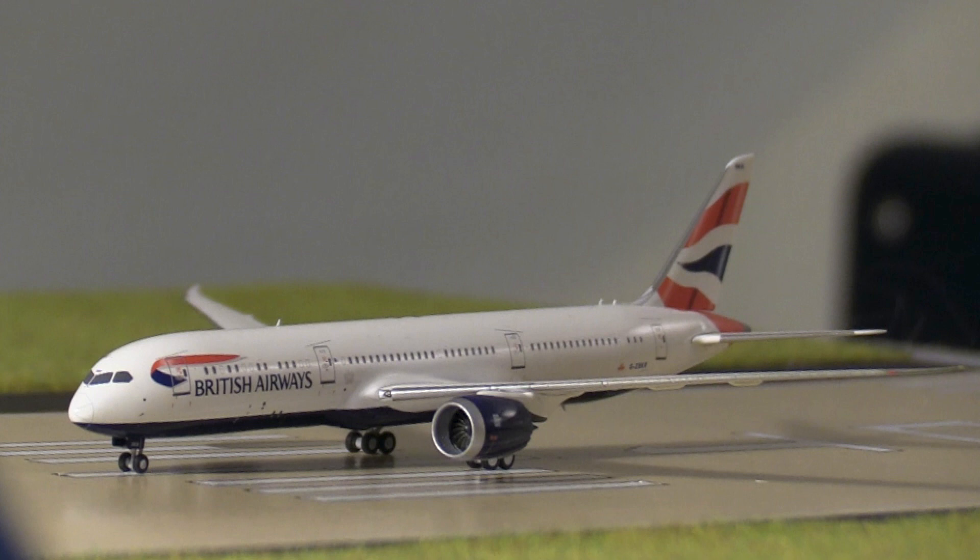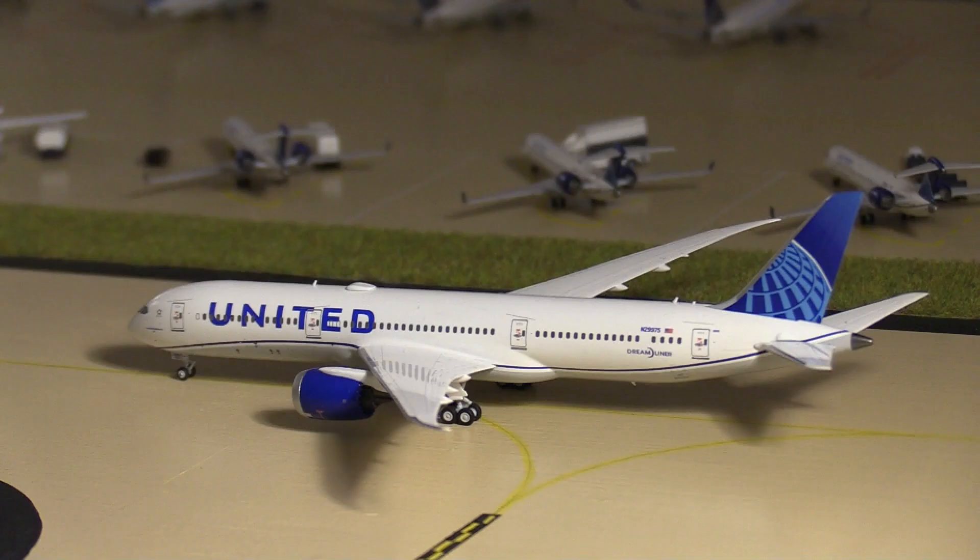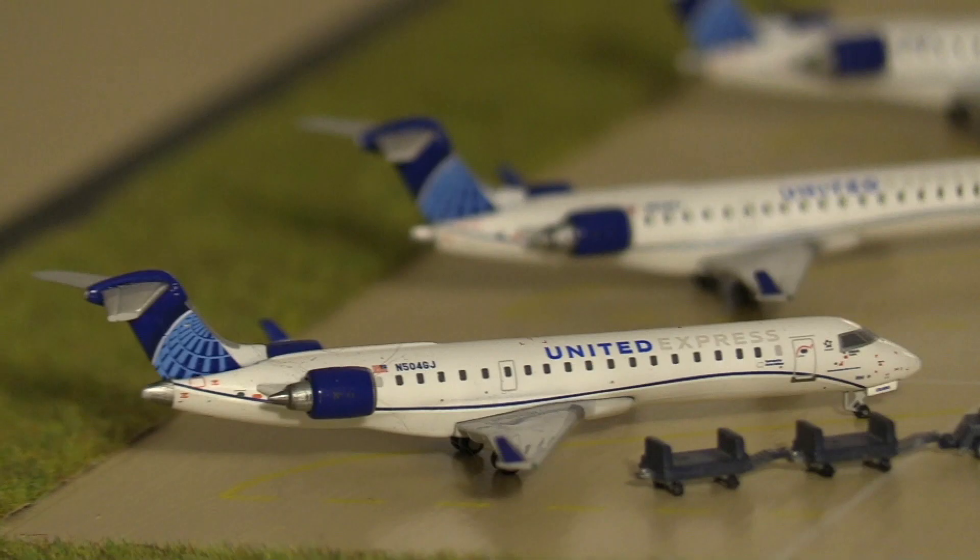I'll link their channels at the end of the video and in the description. Without further ado, we'll get on with this update. Here we have a British Airways Boeing 787-9 departing to London Heathrow, and next we have a United 787-9 in the new livery taxiing out to the runway for a flight out to Tokyo Narita.